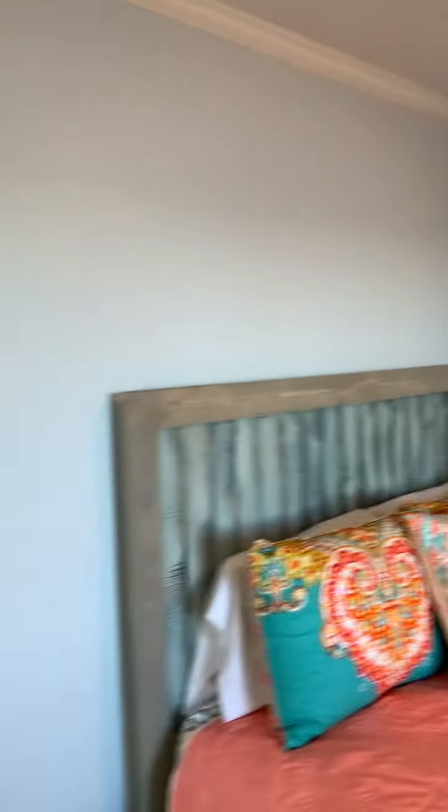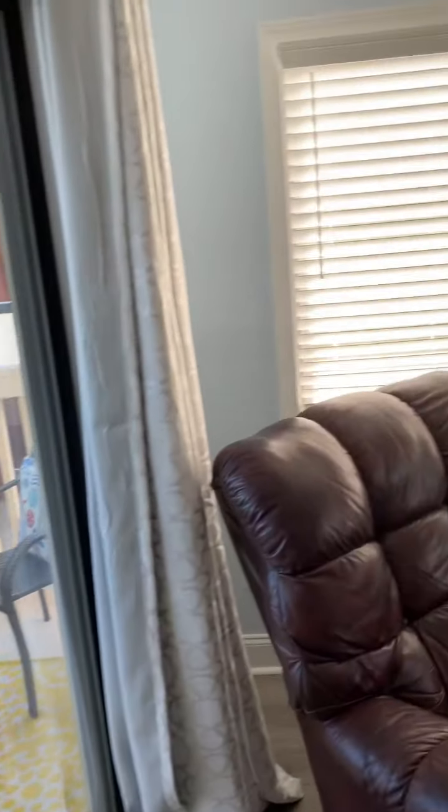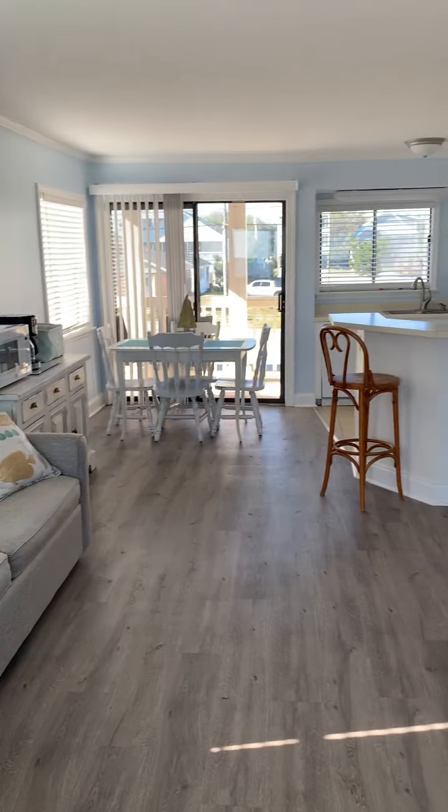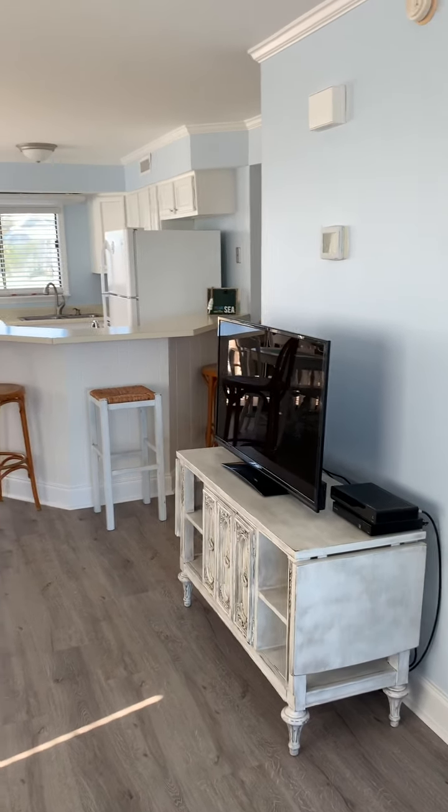Let's not forget: two closets in the master, the window, master bath, nice big porch area. All right, thank you.